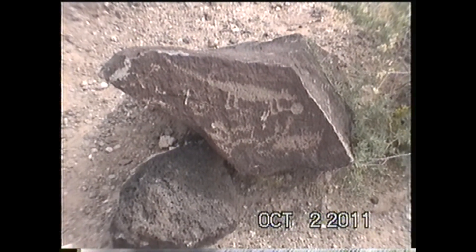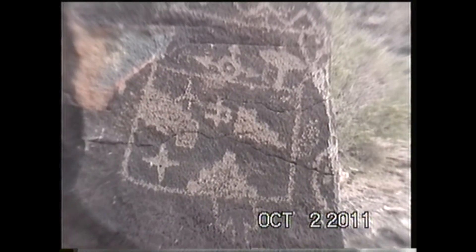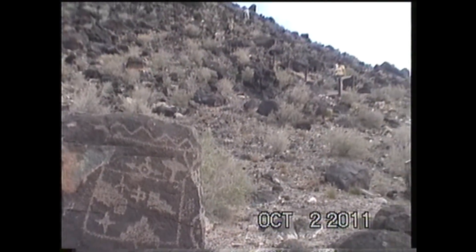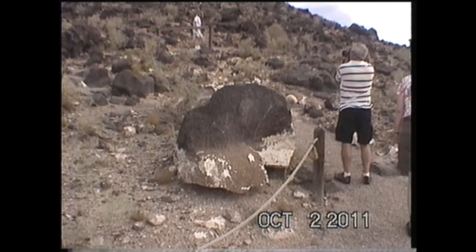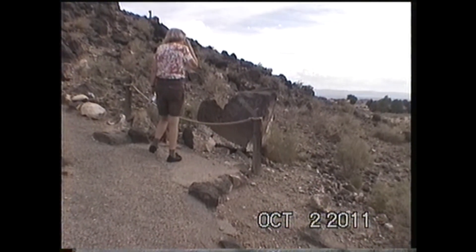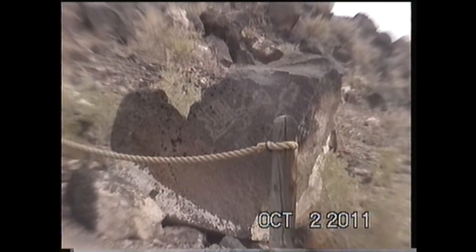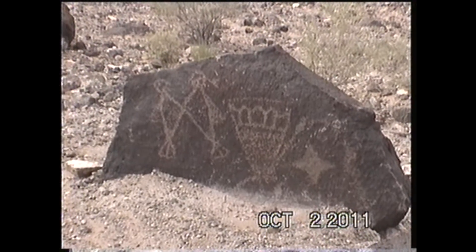Here's a petroglyph. What you got over there, Deb? I think that's a bird. A bird? Yeah, it kind of looks like a bird to me. You can see really nice ones there. Oh, I love these.